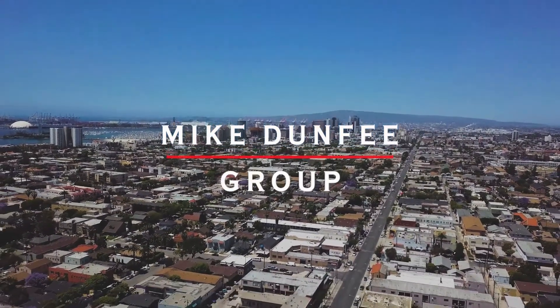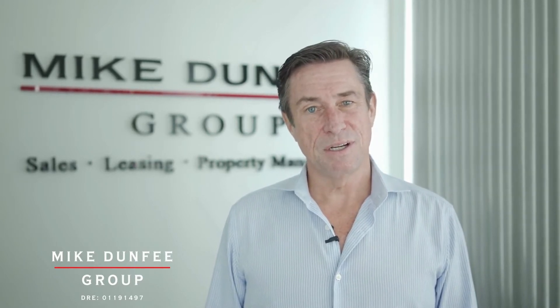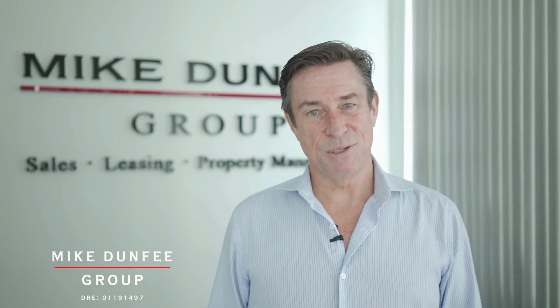Hi, this is Mike Dunphy with the Mike Dunphy Group, and thanks for checking out this beautiful home we have for lease. The owners have retained us for professional management as we fully leverage technology and the human touch. Check it out and see if it feels like home.